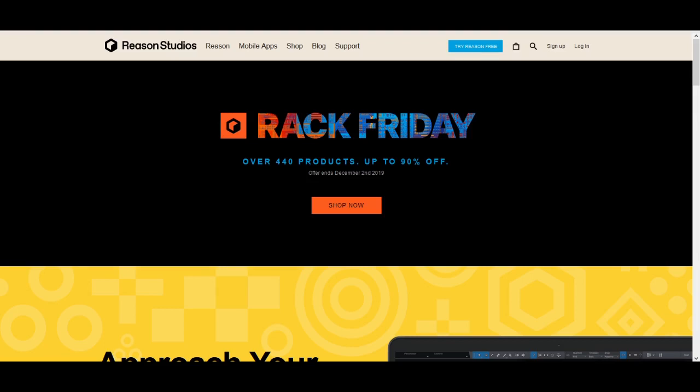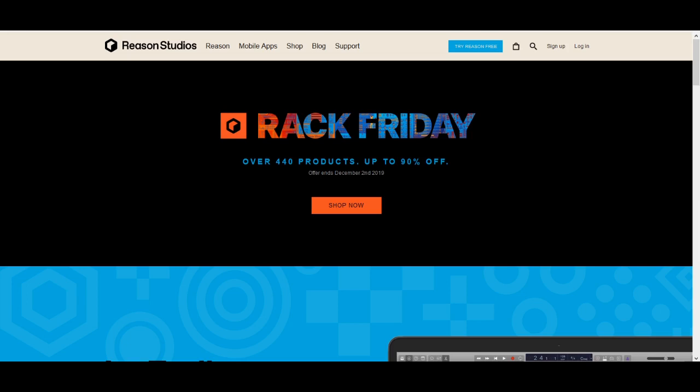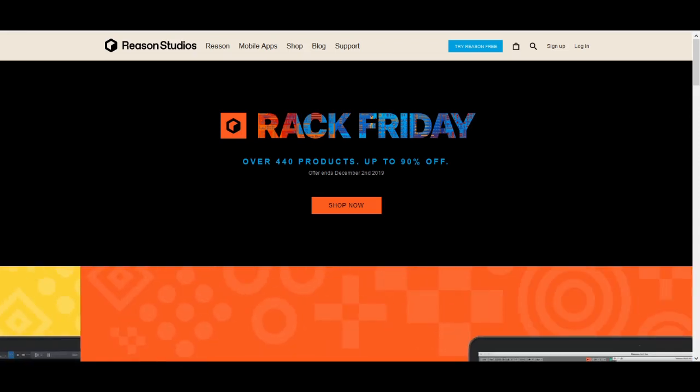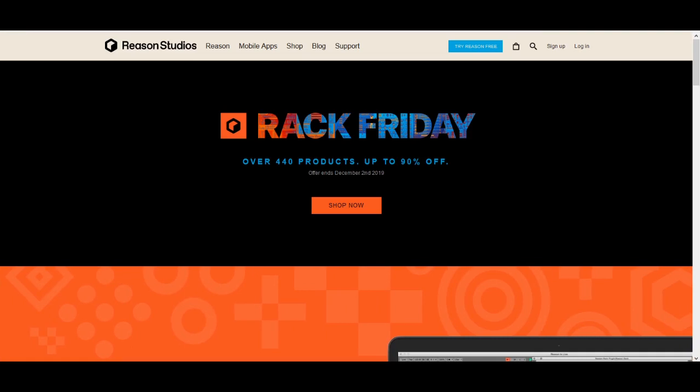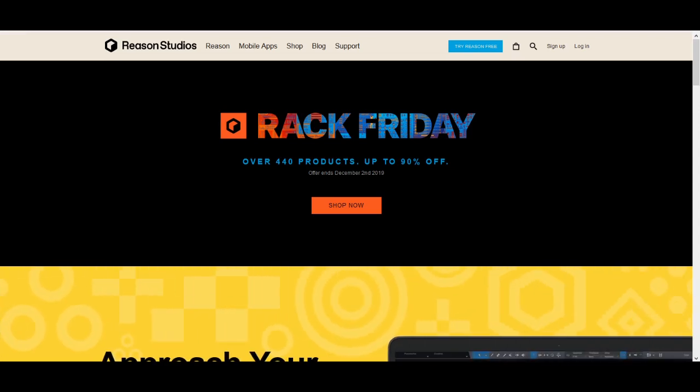Hello everyone, welcome to this synth rating special about Rack Friday, which is Reason Studios' cleverly named Black Friday Week Sale. If you're a Reason user, you know that this is the best chance you'll get all year to pick up some bargains for your Reason Rack. And if you are new to Reason, and maybe you picked up Reason 11 to use as a Rack in your primary DAW and you don't have that many plugins, then this is your chance to pounce. This video will go through my personal recommendations of the biggest bargains with the best quality available in the shop right now, so stay tuned.